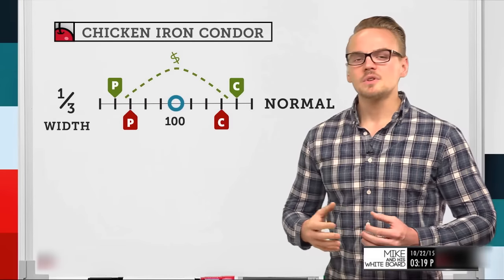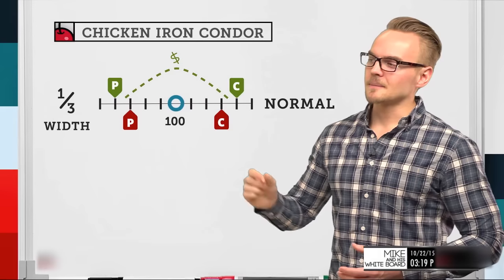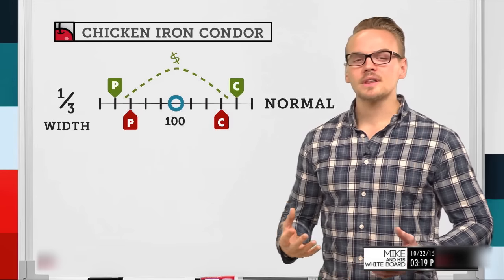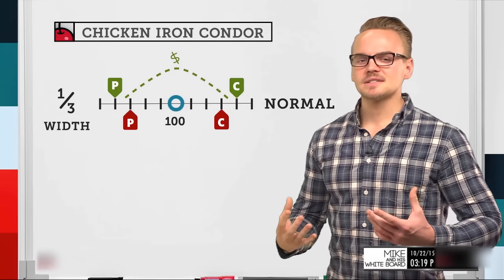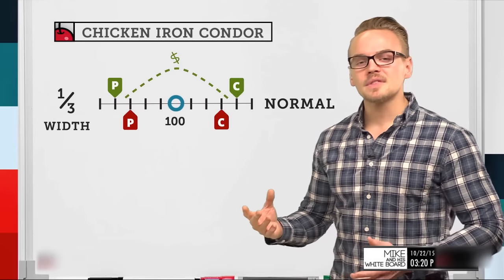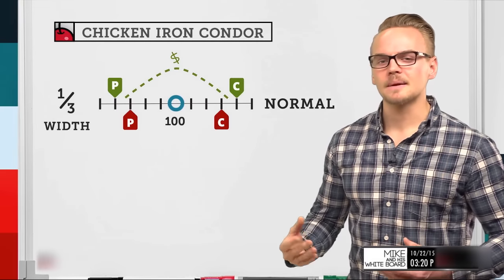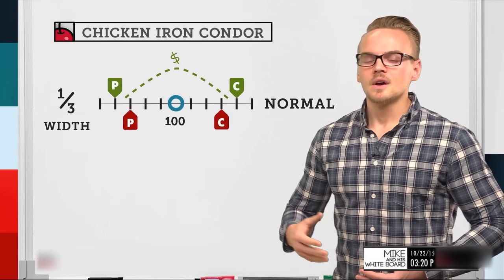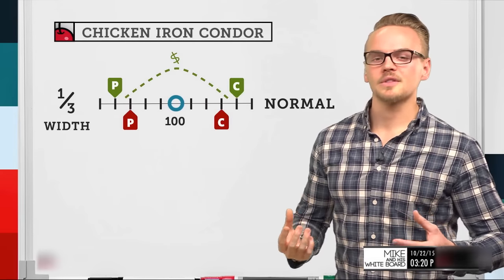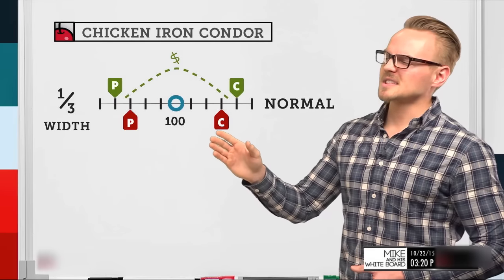With a normal iron condor, we usually look to collect around one-third the width of the strikes. So if we have a three-dollar-wide call spread and a three-dollar-wide put spread, we'd look to collect around one dollar. Collecting one-third the width gives us about a 70% probability of profit, which is comfortable since it's above 50%. For a five-point-wide spread, that's roughly a dollar sixty, and anything around one-third the width is what we target. Max profit is realized if the stock price stays between the short strikes at expiration.